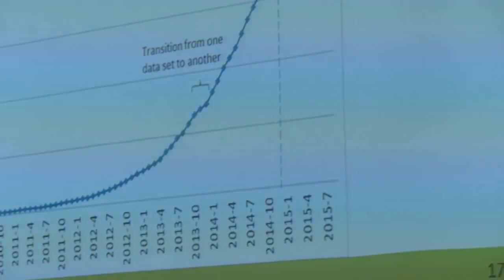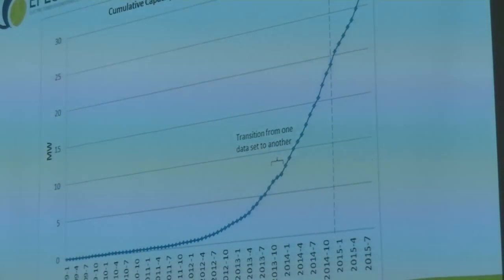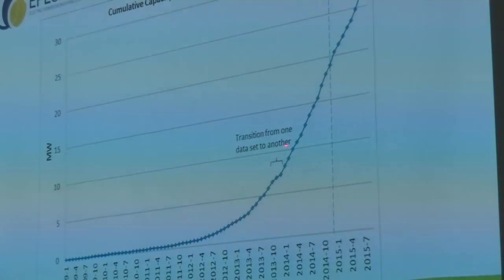Moving on to PV solar power in New Zealand. I want to look at the rate of uptake. We have about 30 megawatts. This graph of megawatts versus time starts in 2009 and goes up to the end of August 2015. Around about 2012, the uptake really started in New Zealand and became very rapid. We've been collecting this data from distribution companies, and since this period the Electricity Authority has started to publish these results.